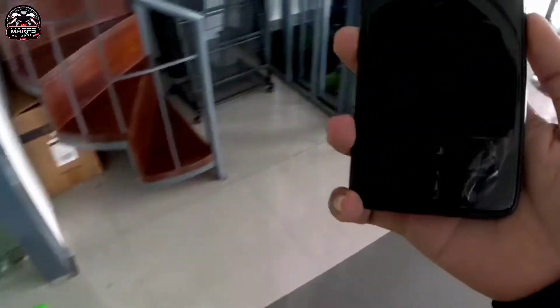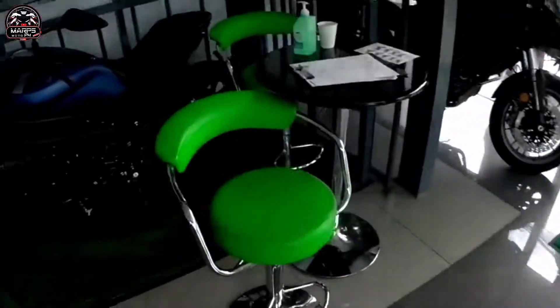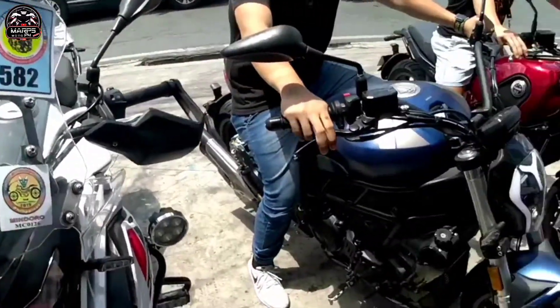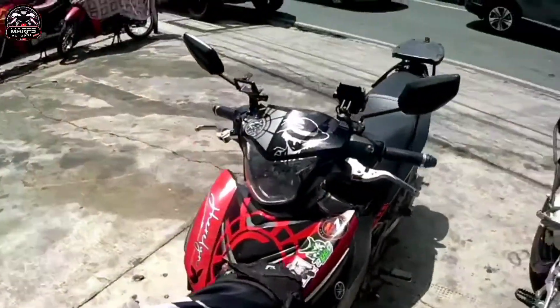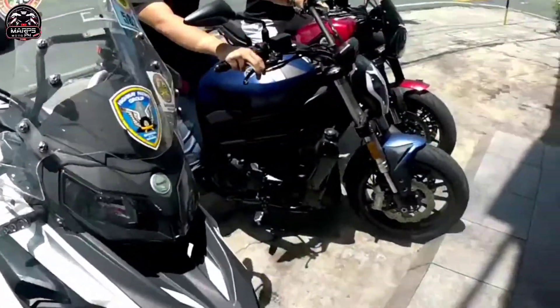Ito mga kamarfs - testing of Benelli 502. Ito sila - subukan muna nila kasi mukhang magka-test drive din sila. So ito yung ating motor. Sniper - from underbone. So try natin yung big bike, 500cc.